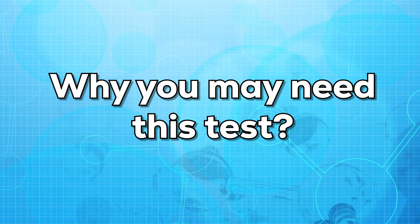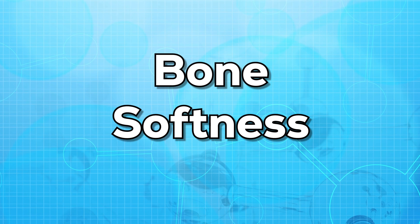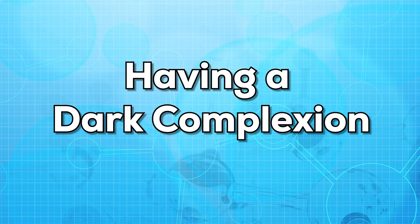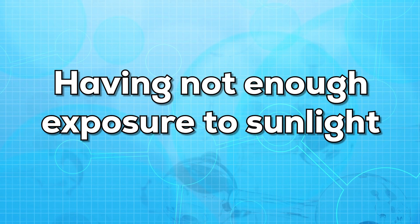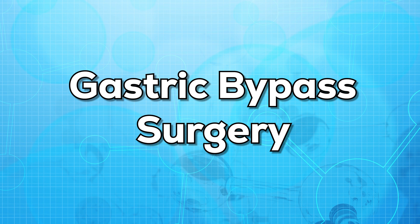Let us see why you may need this test. Your doctor may order a vitamin D test if you have any signs or symptoms of vitamin D deficiency. These symptoms may include bone malformation, bone weakness, bone softness, and bone fractures. This test can also be ordered if you are at higher risk of vitamin D deficiency. These risk factors include being obese, having a dark complexion, having not enough exposure to sunlight, difficulty in absorbing fat in your diet, having osteoporosis, or if you have had gastric bypass surgery.